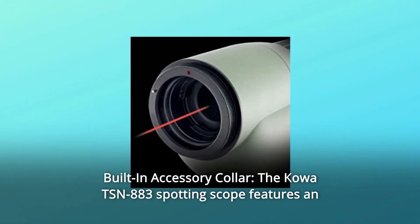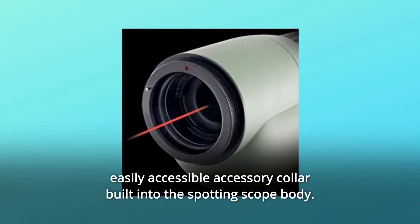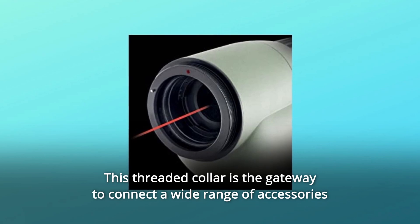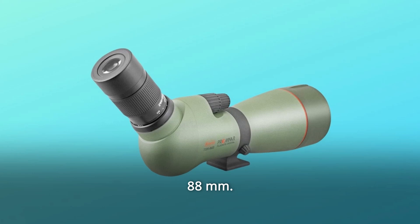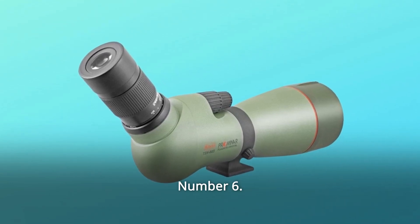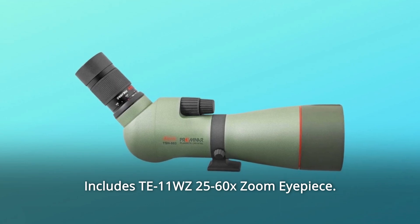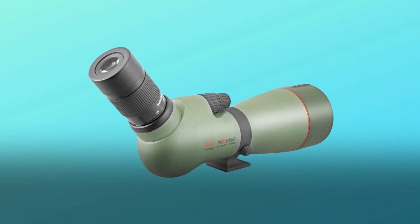Number 3: Built-in Accessory Collar. The Kawa TSN-883 spotting scope features an easily accessible accessory collar built into the spotting scope body. Number 4: This threaded collar is the gateway to connect a wide range of accessories and digiscoping adapters to expand the spotting scope's functionality. Number 5: 88mm spotting scope body, angled version. Number 6: Prominar Pure Fluorite Objective Lens. Number 7: Includes T11-WZ 25-60x zoom eyepiece. Number 8: Waterproof and fogproof. Number 9: Limited Lifetime Warranty. And so much more.